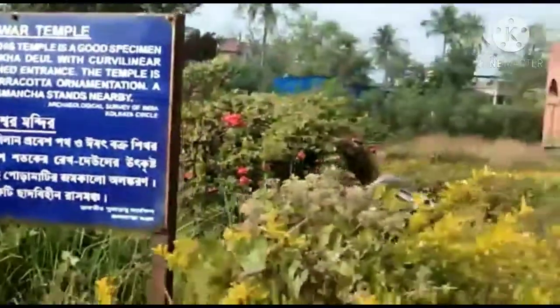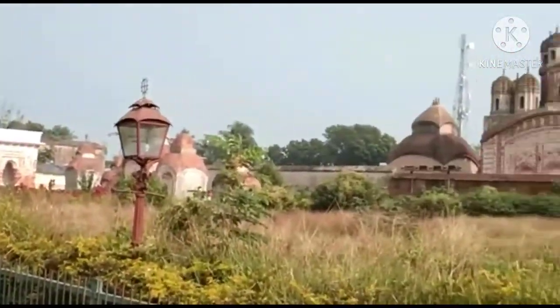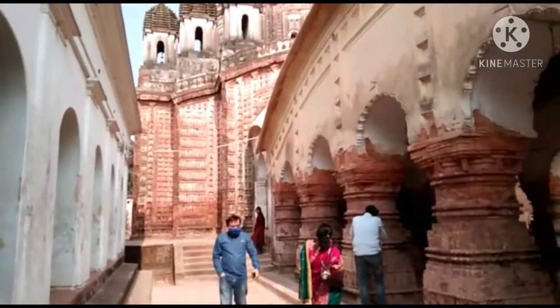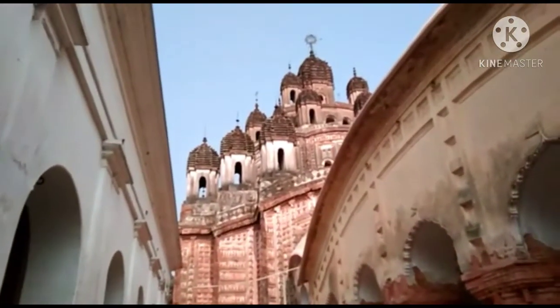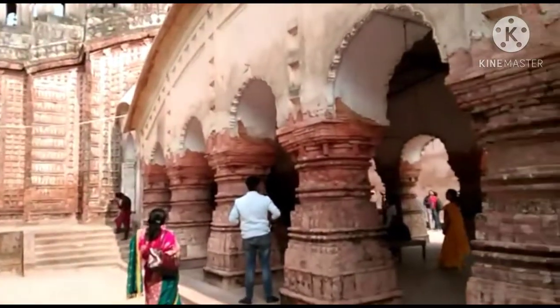A regular number of visitors are coming here. Right now it's almost 12 o'clock and the puja is going on — they are offering bhog prasad. If you come before this time, just inform them and you will get prasad.